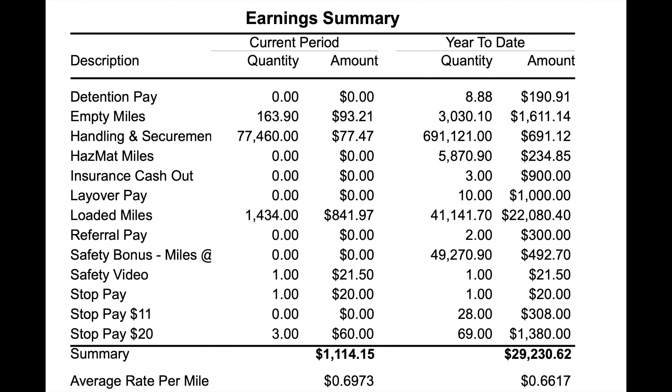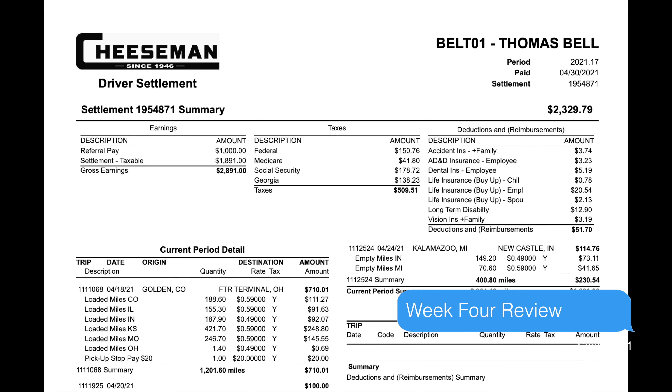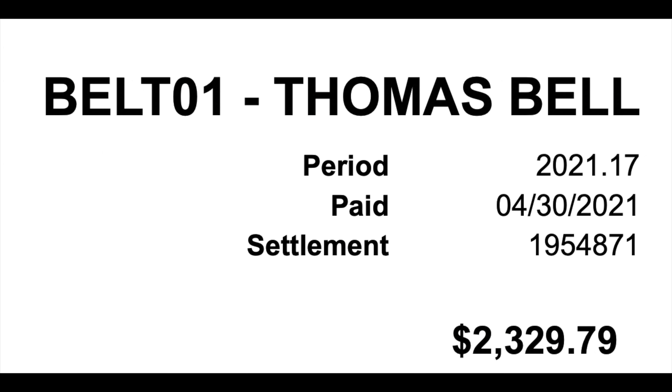Notice the one stop is paid separately — that's because it was a special stop. The load was not able to be put in my trailer, and as a result the company paid me for having stopped there and attempting to get that load. The gross for this week was $1,114, which came to 69.7 cents per mile — call it 70 cents per mile.